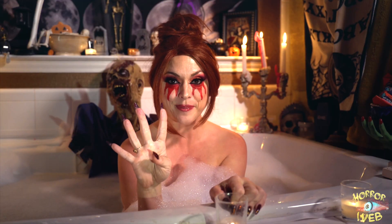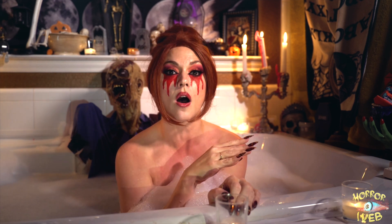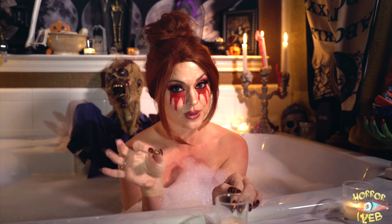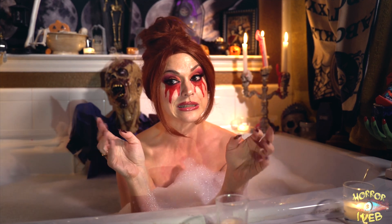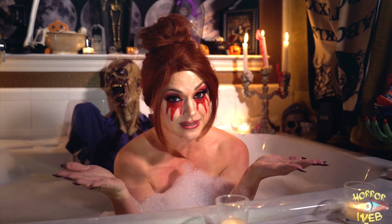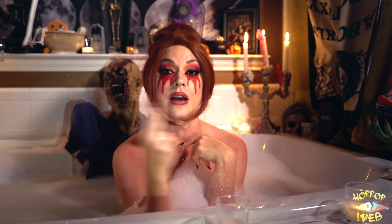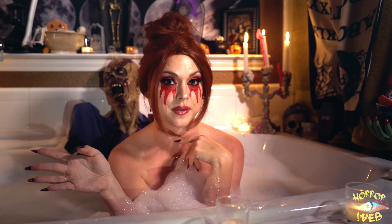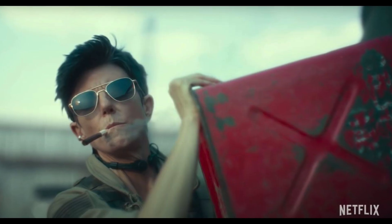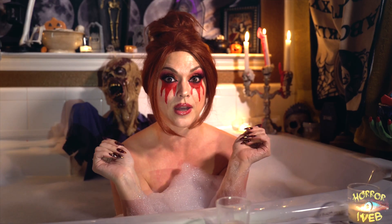Fact number four: comedian Chris D'Elia was originally cast as a lead role in this film, and he filmed all of his scenes to completion. But then, in June 2020, a number of women came forward and accused him of sexual misconduct. Producers of the film and the director made the decision to cut Chris out of the film completely. They replaced him with comedian Tig Notaro, who had to do her scenes in front of a green screen with an acting partner. Hopefully, all of that turns out okay.